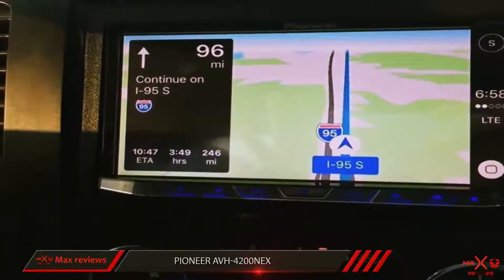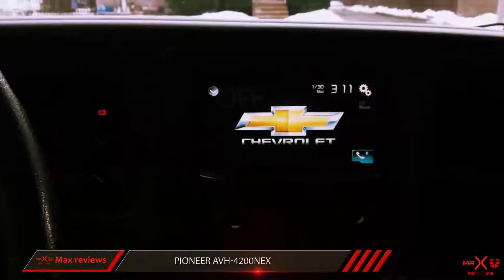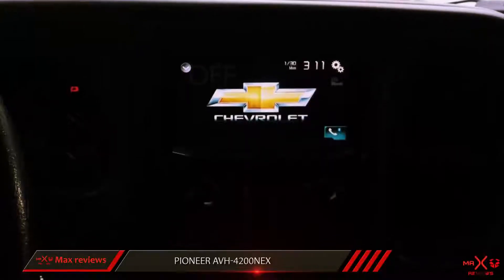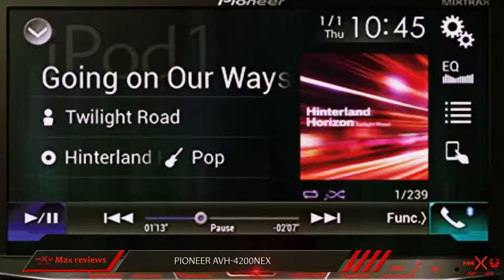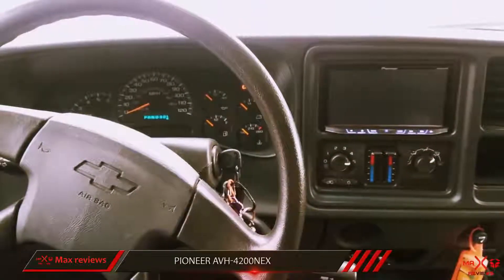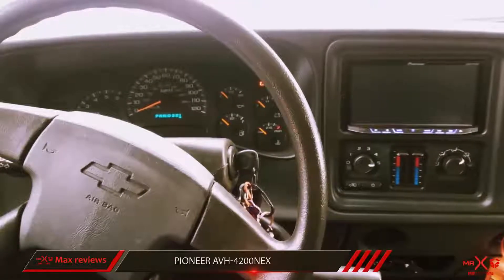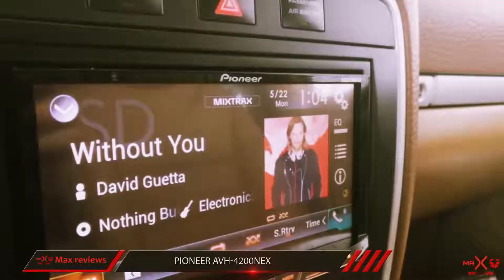For smartphones, it works with both Apple CarPlay and Android Auto, so no matter what type of phone you have, this thing can run with it. When it comes to music services, the AVH4200NEX is compatible with Spotify, Pandora, and SiriusXM, and you can use its Bluetooth connectivity for both music and calling. Amazon reviewers have been over the moon for this model, and they especially love the interactivity between the receiver and iOS and Android phones.